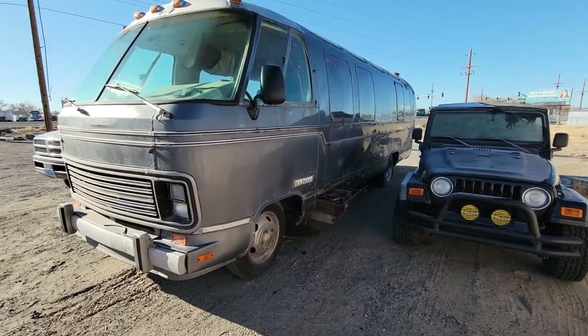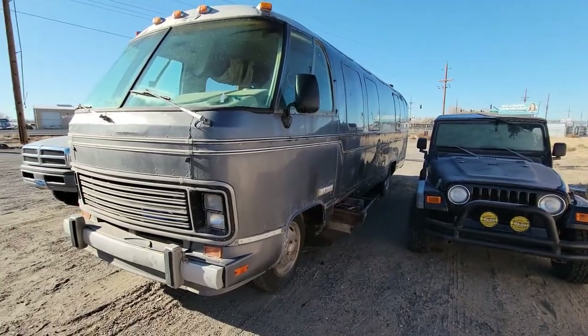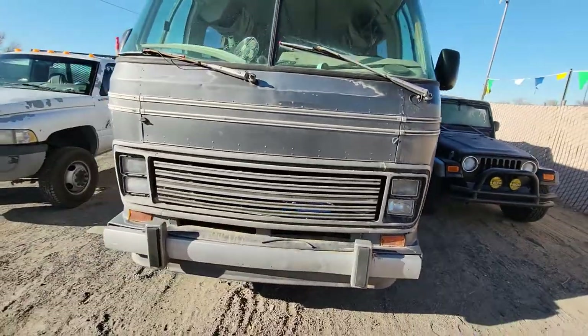We've been doing some work on the Airstream here. The body seems to be in really great shape. I think there's only one dent and a couple of tears in the aluminum — we're going to have those TIG welded back together.